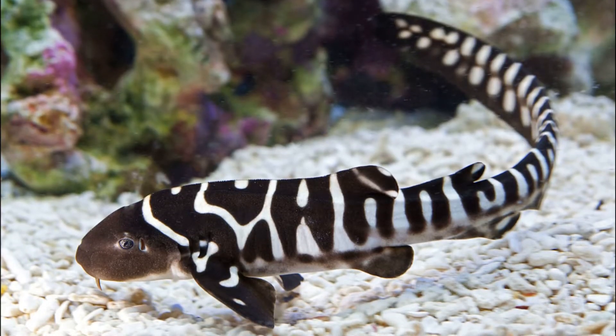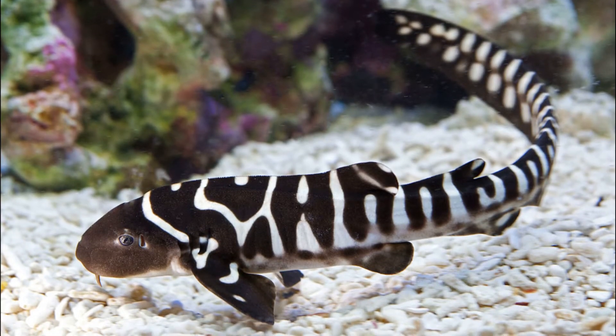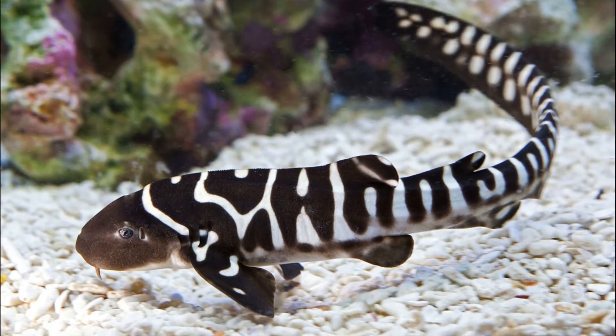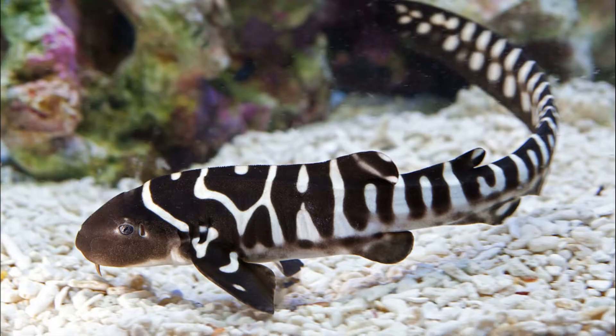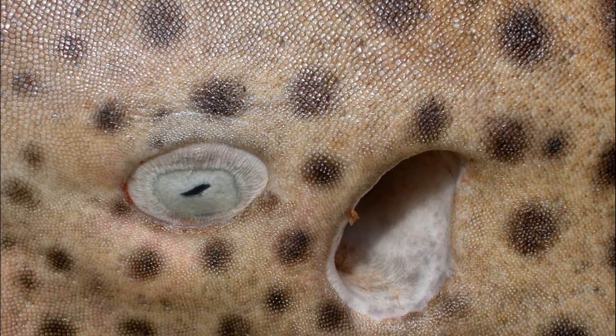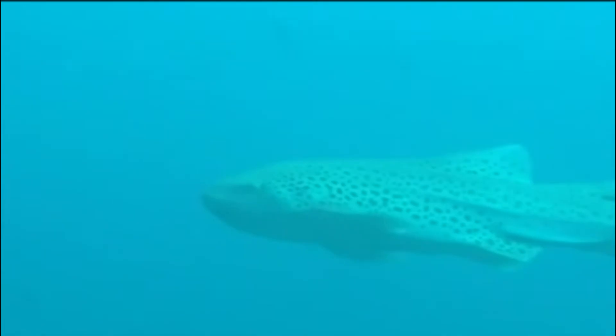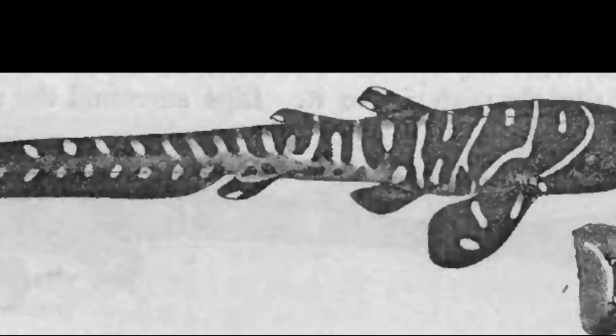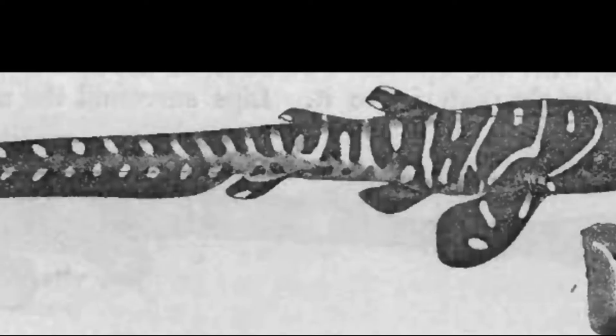Zebra sharks get their common name from the stripes they exhibit during their juvenile stage. Juveniles are dark brown with white, zebra-like stripes, but adults are tan with brown, leopard-like spots. As a zebra shark grows bigger, the skin pattern changes and the stripes are replaced with spots. Juvenile patterns may mimic those of venomous banded sea snakes, deterring predators.